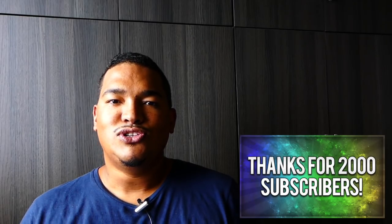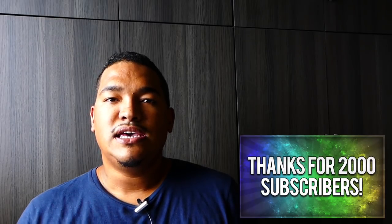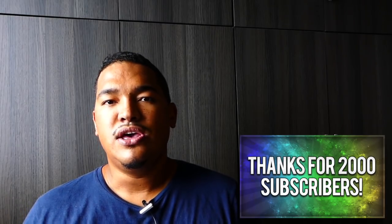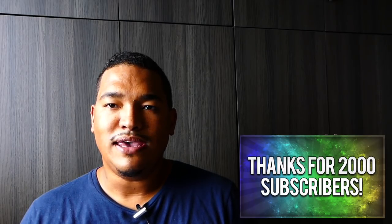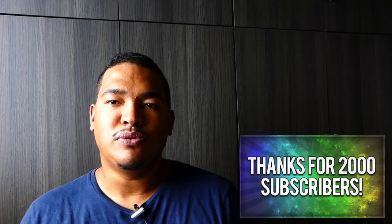I want to thank each and every one of you for subscribing, for being very supportive, commenting, and giving life to this channel. Like I always say, this is not my channel, it's yours. It is here in service to help you develop your intuition and your skills in reading the Petit Lenormand. If you are not a subscriber yet, I urge you to do so by clicking the subscription button and you will receive a YouTube notification each time a new video is available.